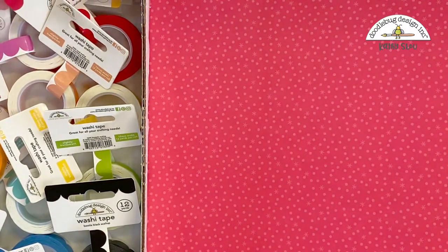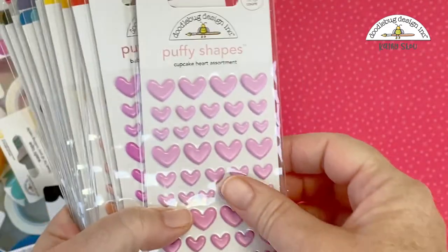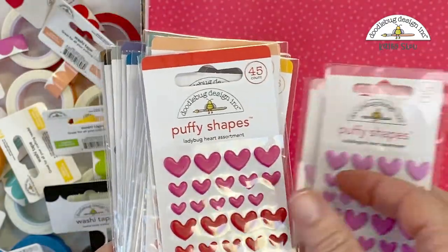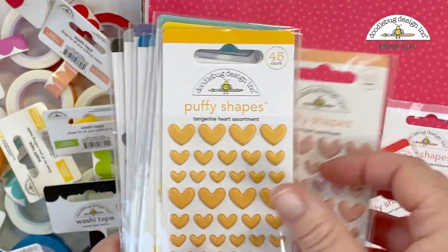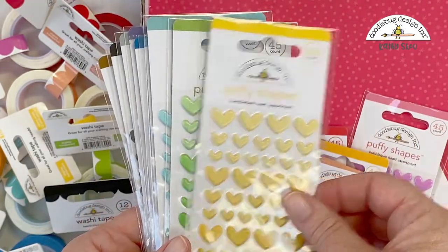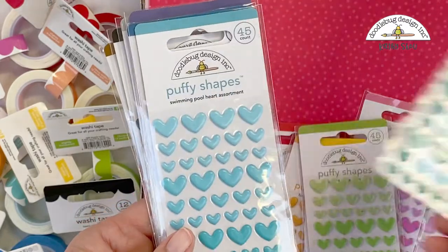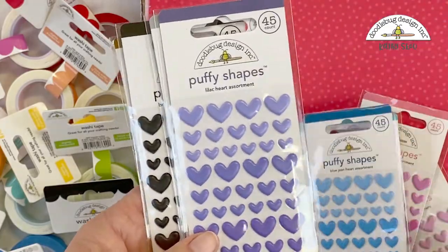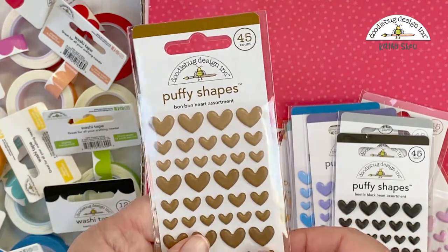We have puffy heart shapes in all of the Doodlebug colors: Cupcake, Bubblegum, Ladybug, Coral, Tangerine, Bumblebee, Limeade, Mint, Swimming Pool, Blue Jean, Lilac, Lily White, Beetle Black, and Bonbon.